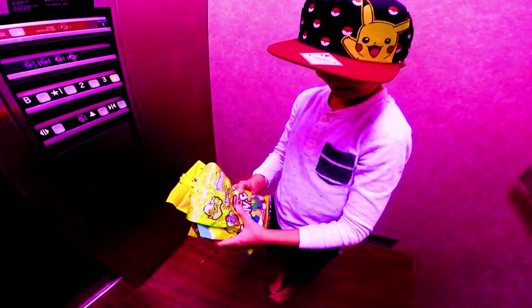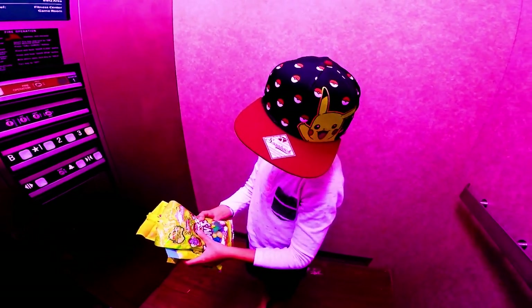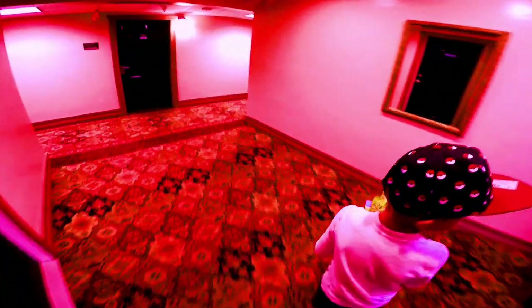Yeah, we do. It's all sour candy. Yeah, it is. I like sour candy. Me too. Alright, come on — we gotta hurry and get back to our room. Do you have the key for the room? Yeah, it's in my pocket. Let's go! Come on, back to our room.